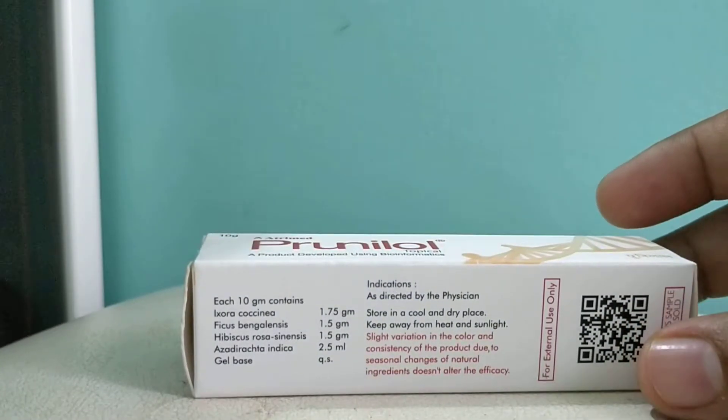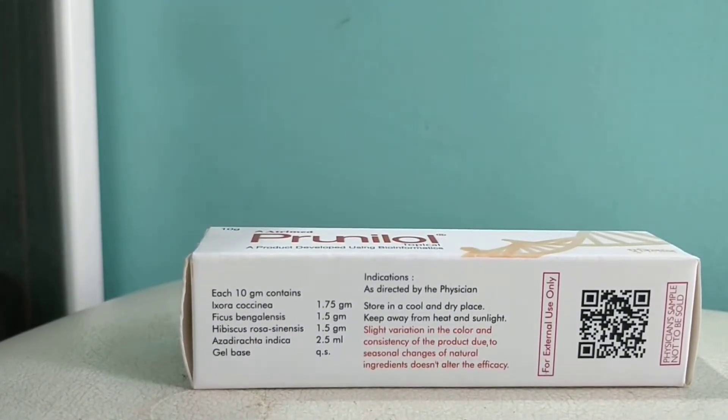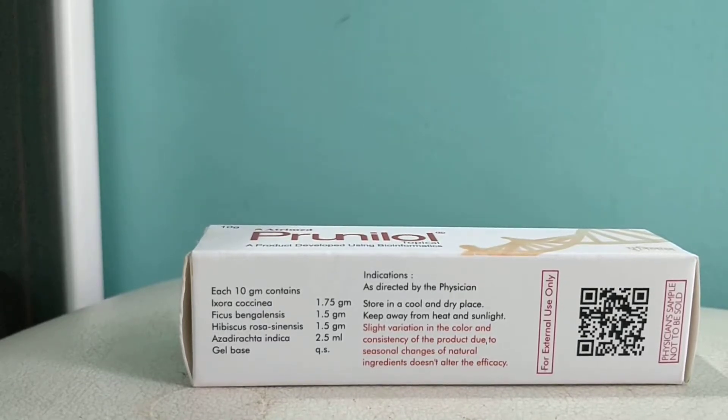Each 10 grams contains extra coccinea, ficus bengalinus, hibiscus, and other Ayurvedic ingredients.